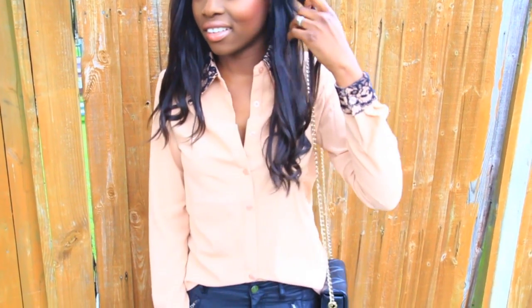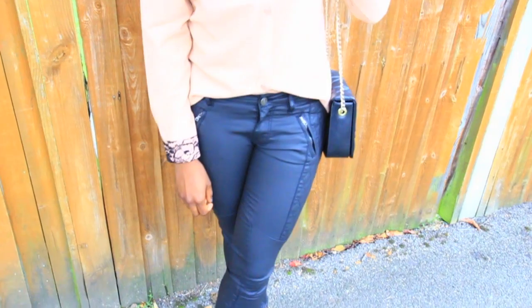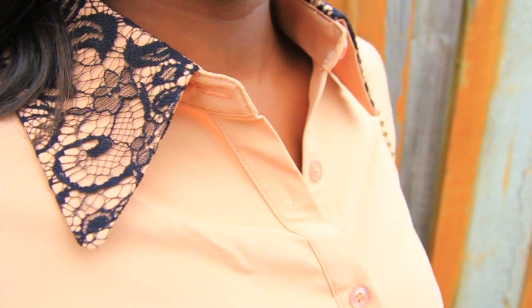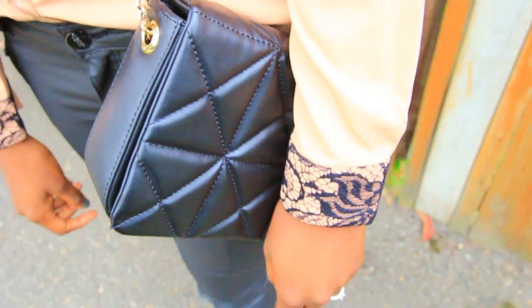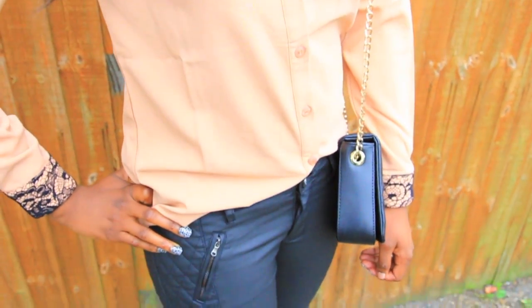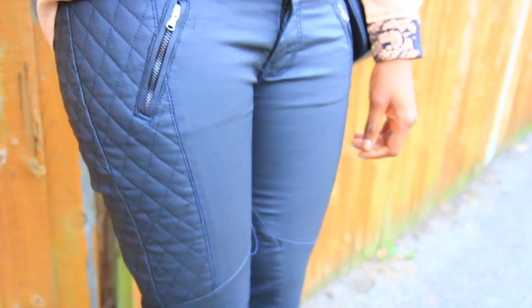So guys, this is my favorite look of all the looks. I love this shirt — it's from wrongly.com, it's got lace on the cuffs and on the collar. It's just sexy with some leather and some high heels. I love tucking in the front of the shirt and letting the back kind of cover the behind. It's a cute look.